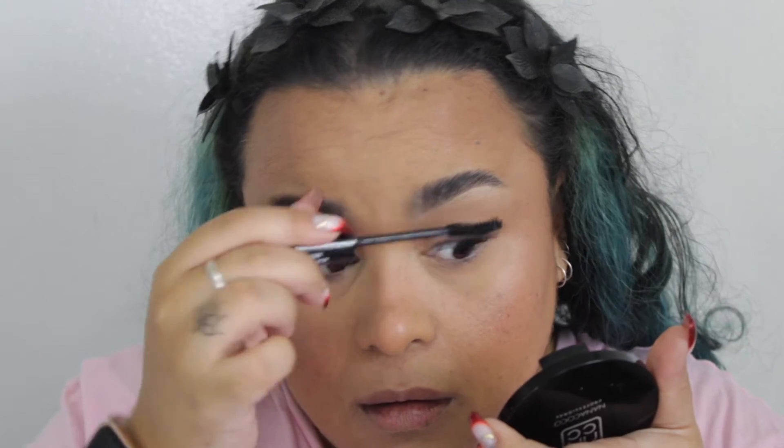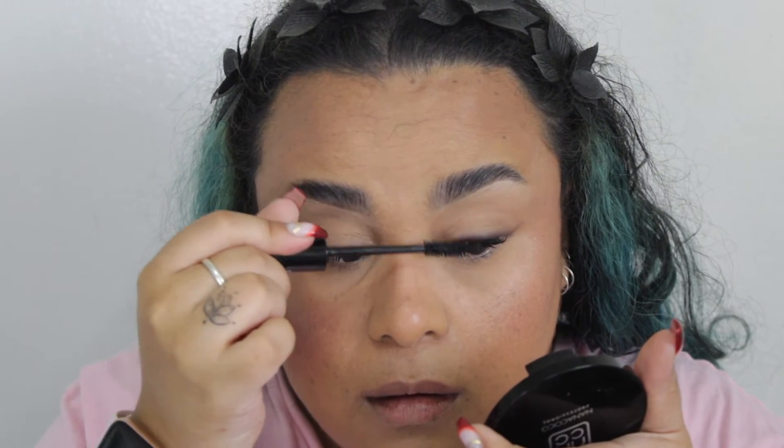And then the final part for the eyes is the mascara — the multitasker. Separating, super black formula. Okay, we're almost there.